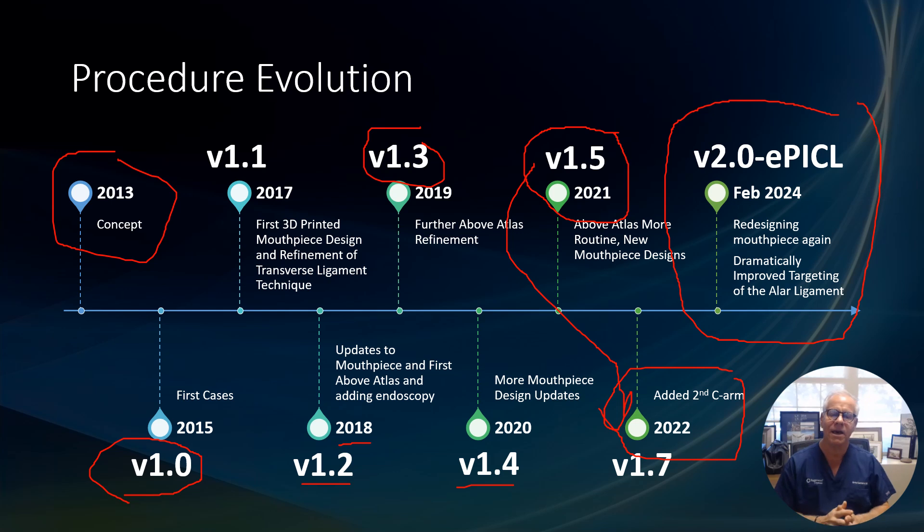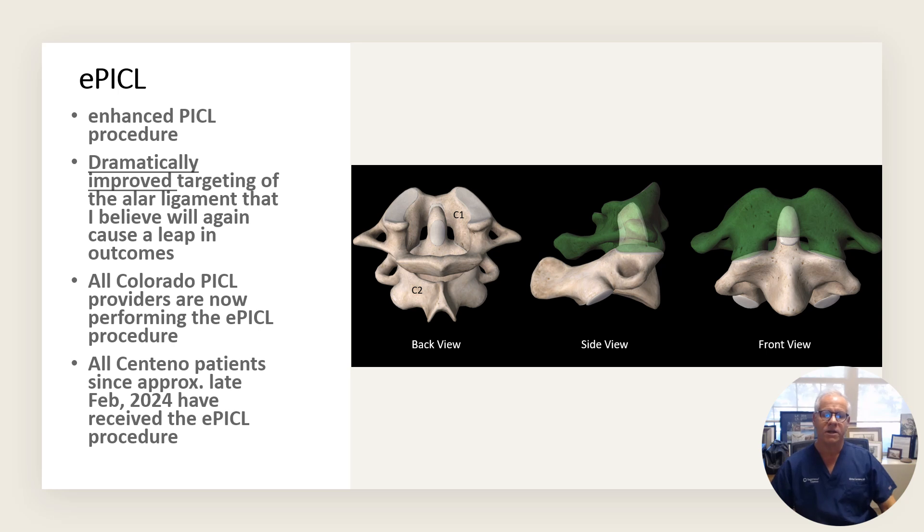We are redesigning the mouthpiece again, and I have developed a technique to dramatically improve the targeting of the ALAR ligament. ePICL means Enhanced PICL procedure. There has been dramatic improvement in targeting of the ALAR ligament, and I believe it's so different now that we're going to see another jump in outcomes and patients are going to need fewer procedures. All Colorado PICL providers are now performing the new ePICL procedure, and all Centeno patients since approximately late February 2024 have received the ePICL procedure.